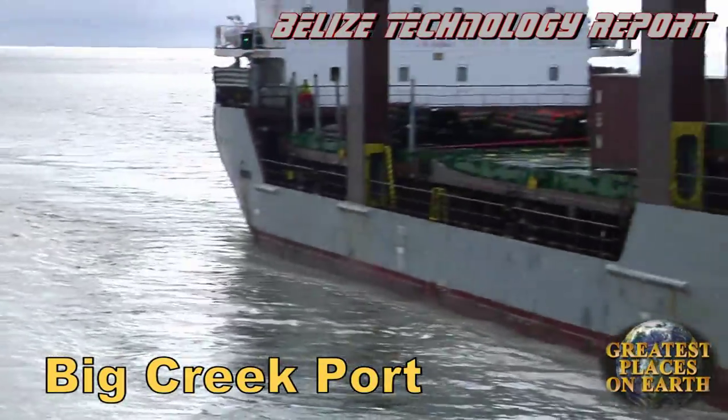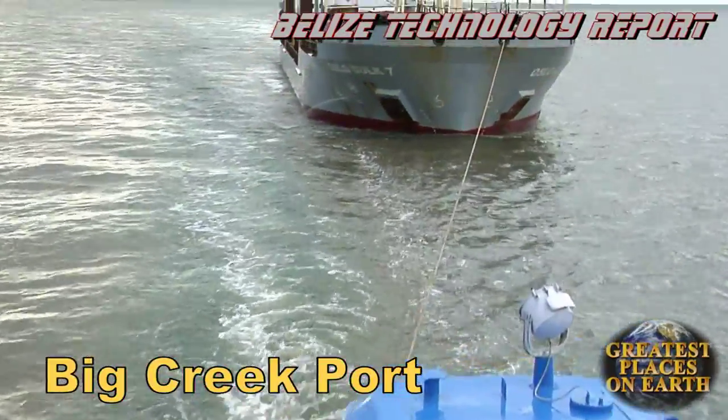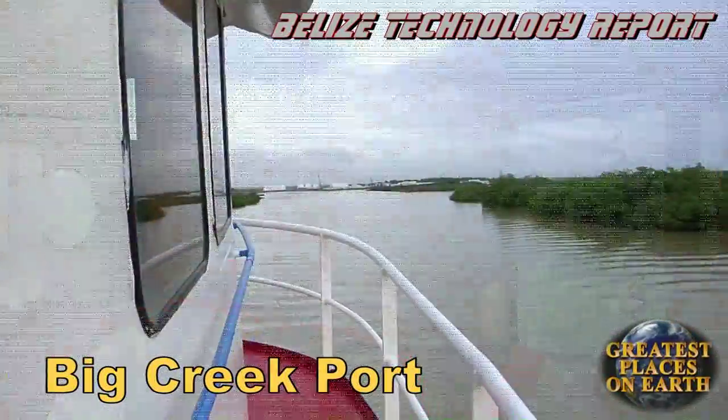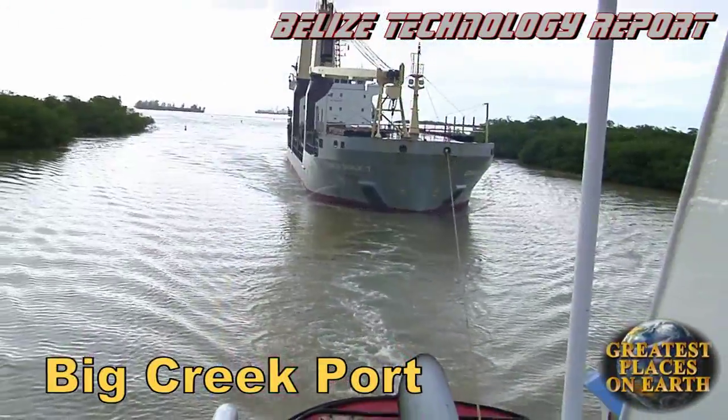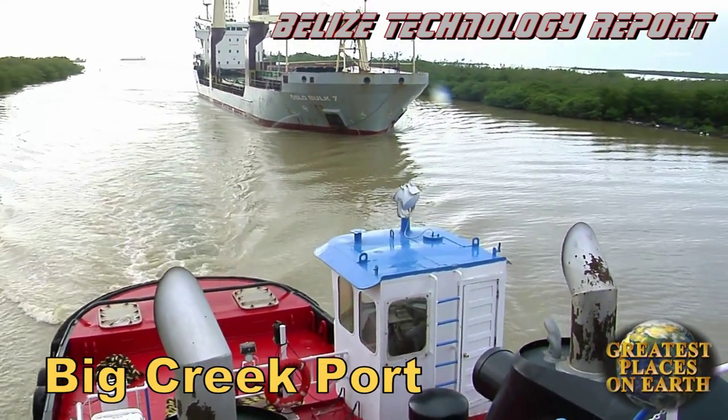The captain of the tugboat and the two Belizean men steering the cargo vessel work together like three basketball players making a run down center court heading for the layup. Here at Big Creek Port, this slingshot maneuver is how it's done. And these men are good, as you will see for yourself.